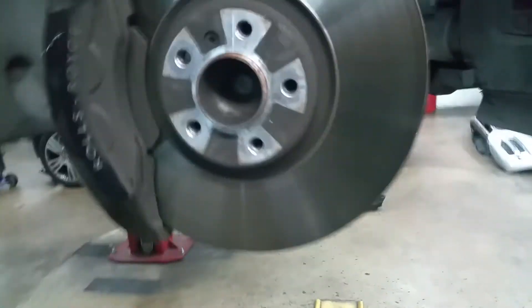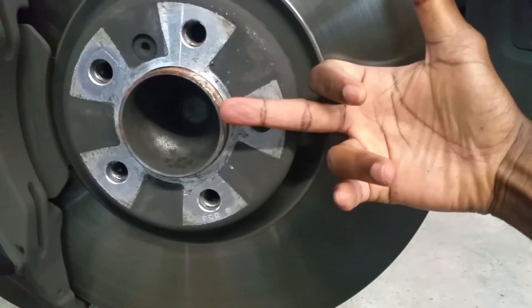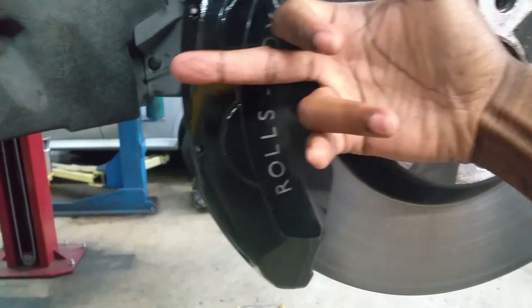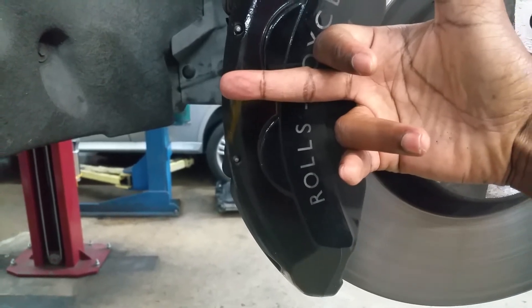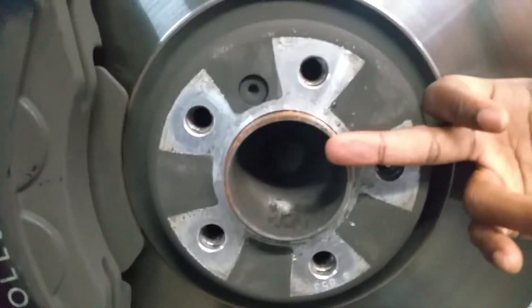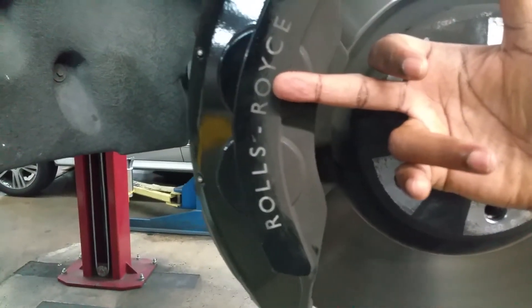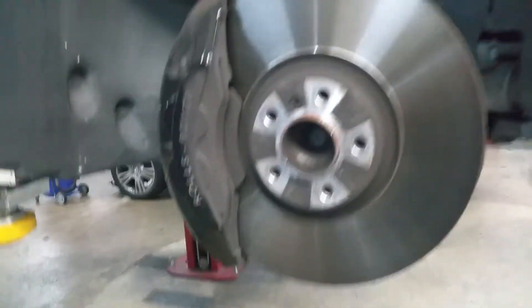Look at the size of this disc rotor — let me measure it. That's three inches, six inches, nine inches, twelve inches... about 14 inches across.